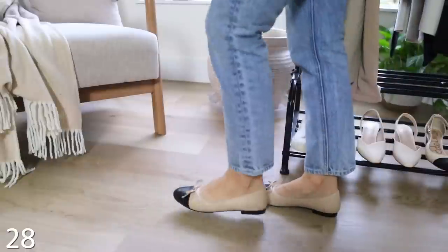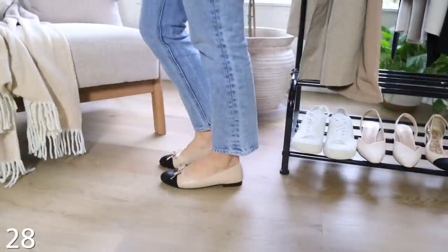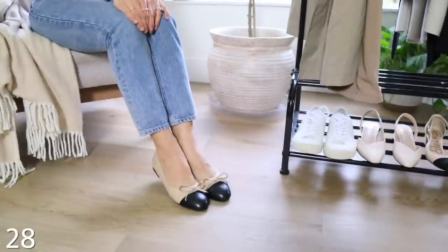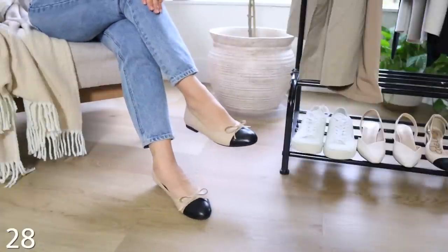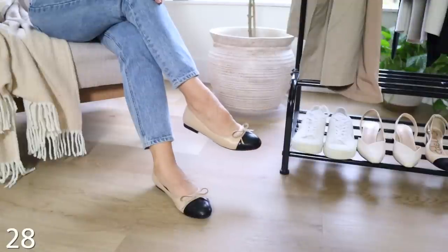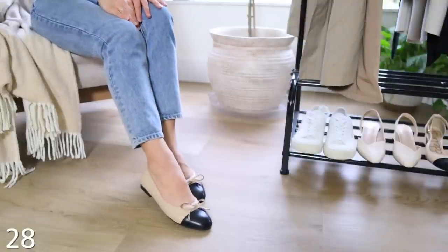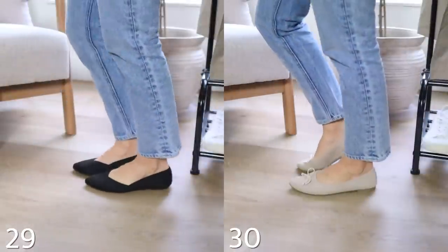Next are these beautiful two-tone flats. They come very stiff and do need to be broken in — my tip is to wear them with thick socks around the house for an hour or two a day for a few days to stretch them out. They are so stylish, chic, and French. I really wanted these because I have two-toned pumps and wanted a flat version. They're under $100 and quality is great — they just need that break-in time.